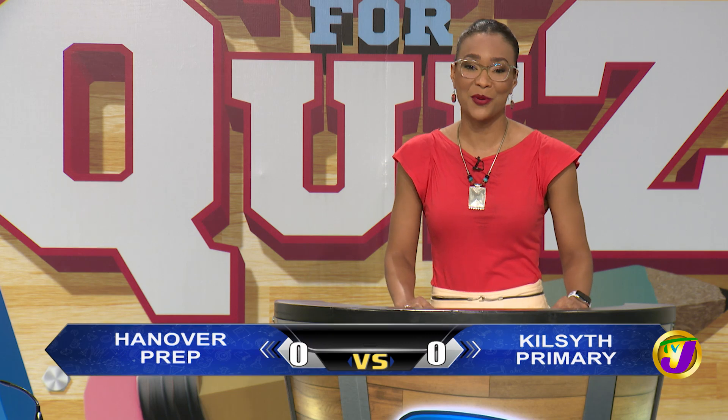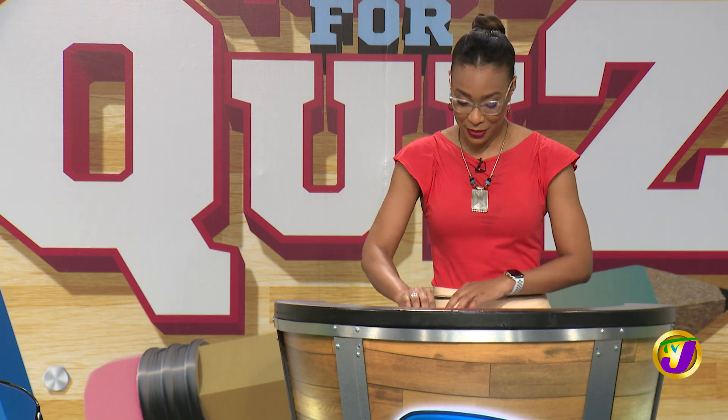Welcome back, you're watching Quest for a Quiz, the qualifying round for TVJ's Junior Schools Challenge Quiz. Both Hannover and Kilsith not yet on the board, but they're ready to get those scores up, so now it's time for the Junior Challenge Face-Off, which covers Math, Science, English Language and Social Studies. The teams have already made their selections for each face-off, so let's begin with Mathematics.